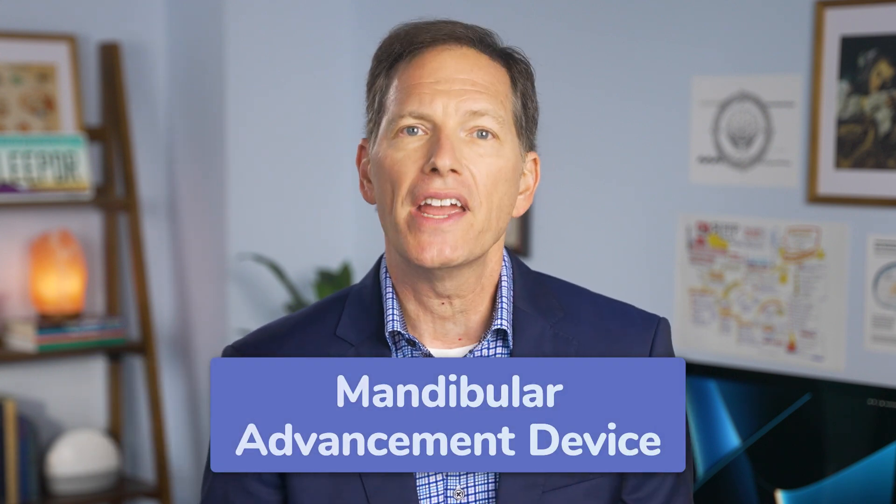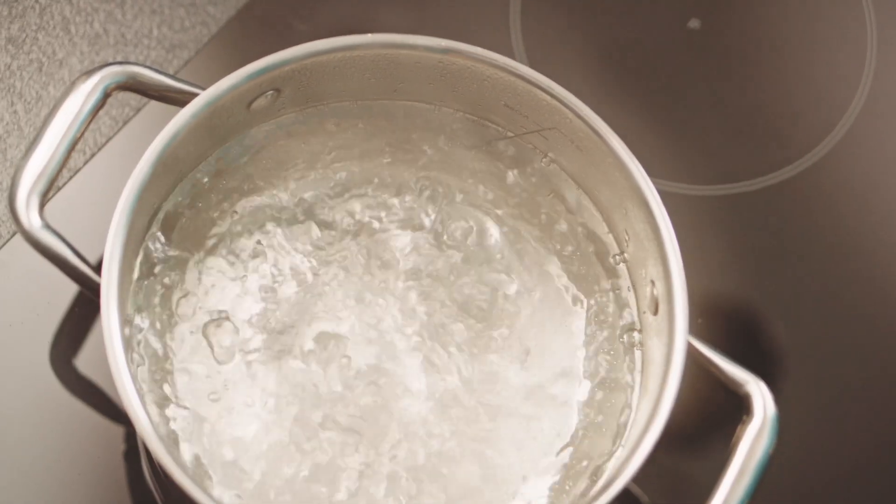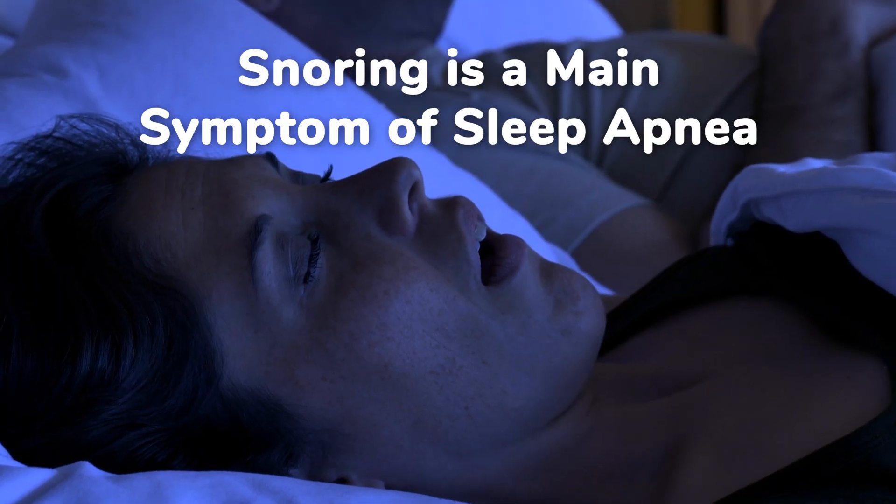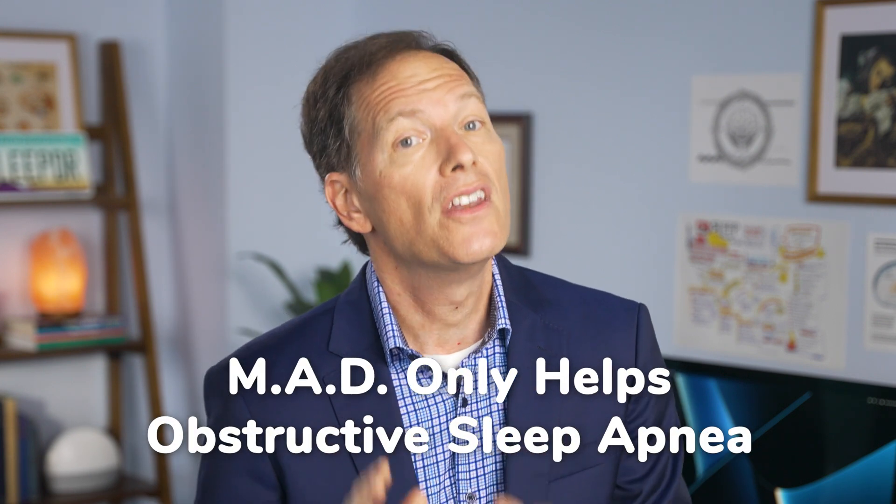One of the first options is something called an MAD, which stands for Mandibular Advancement Device. This is a mouthpiece designed to physically move your jaw slightly forward and expand your airway. These are usually made from a plastic that you mold to your mouth by simply boiling and biting it down. From there, you can usually adjust the fit in one millimeter increments. Since snoring is one of the main symptoms of sleep apnea, using an MAD can be a helpful device to eliminate snoring. This generally only works for obstructive sleep apnea, not central sleep apnea, and it may or may not fix the underlying condition — only a second sleep test with the device will tell.